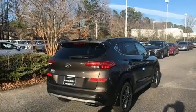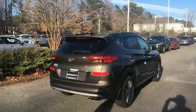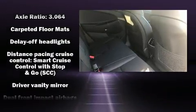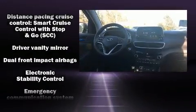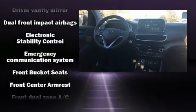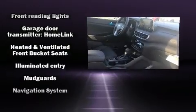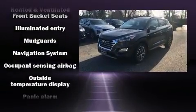Audio features include an AM/FM radio and eight speakers enhancing the audio experience throughout the interior. Hyundai ensures the safety and security of its passengers with equipment such as front and side impact airbags, traction control, ignition disabling, and four-wheel disc brakes with ABS.